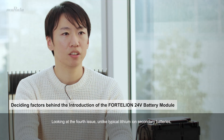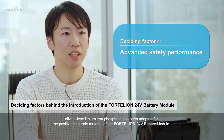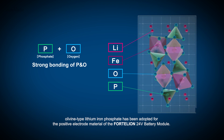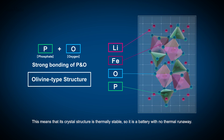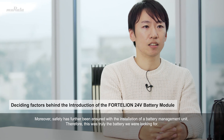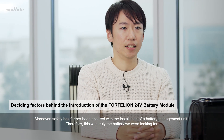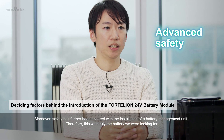Looking at the fourth issue, unlike typical lithium-ion secondary batteries, olivine-type lithium-iron phosphate has been adopted for the positive electrode material of the Fortellion 24-volt battery module. This means that its crystal structure is thermally stable, so it is a battery with no thermal runaway. Moreover, safety has further been ensured with the installation of a battery management unit. Therefore, this was truly the battery we were looking for.